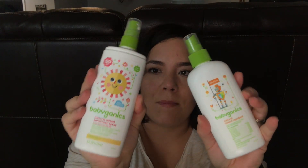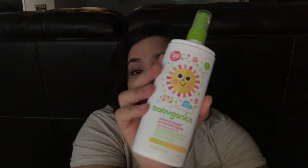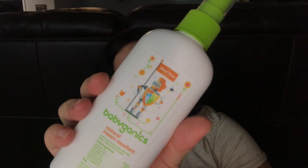Next I have the Baby Ganics insect repellent and sunscreen. I love this mineral sunscreen — I've even used it on myself when I forget mine. It's SPF 50 and it works great. Insect repellent is another staple, especially in Florida or the South. I'm originally from North Carolina and we have the same mosquito problem, so this is what we use: the Baby Ganics insect repellent.